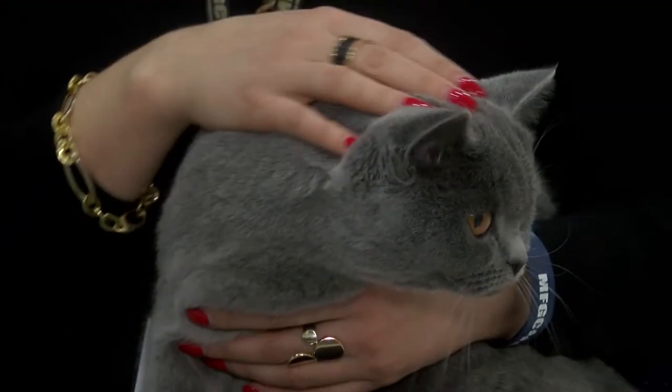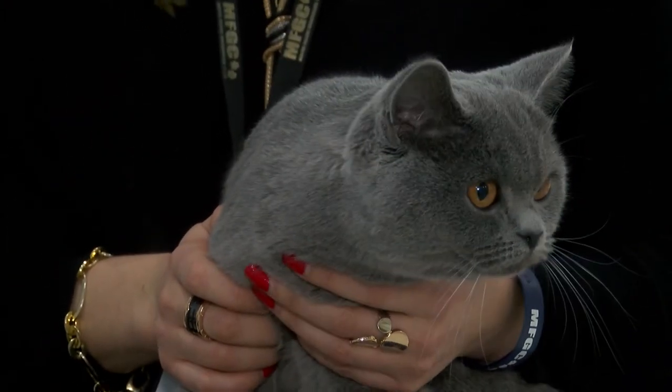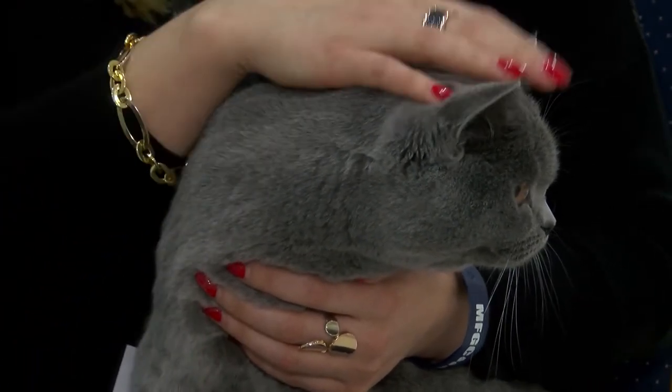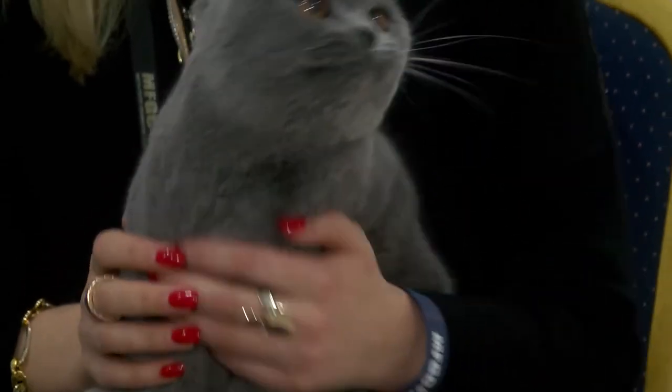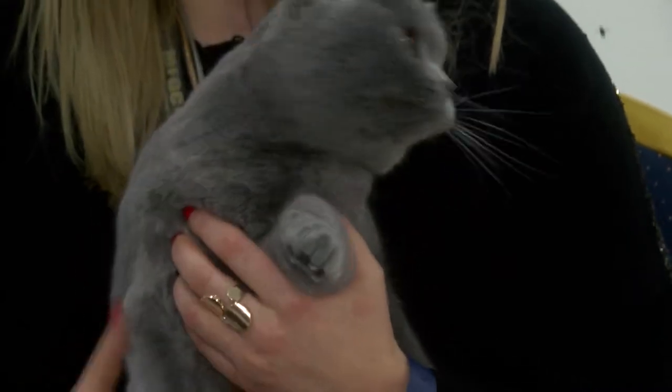Why did you choose this particular breed? When I used to live in Russia, my mum always had British blue hairs and not only blue. I fell in love with the breed and I wanted this breed specifically. I couldn't find it in Malta, so I decided to get it from Russia, and in fact I got her in August.